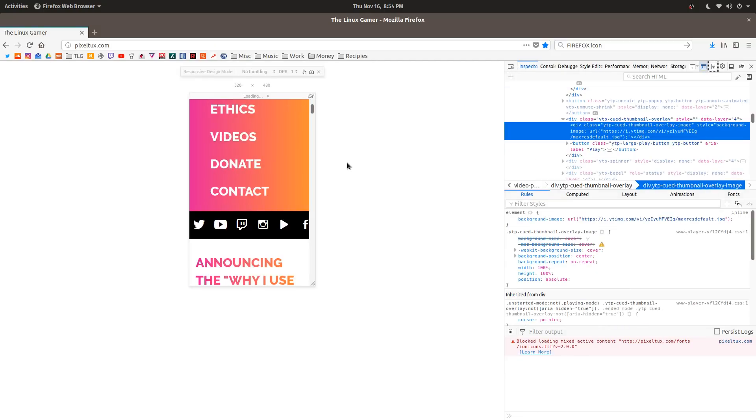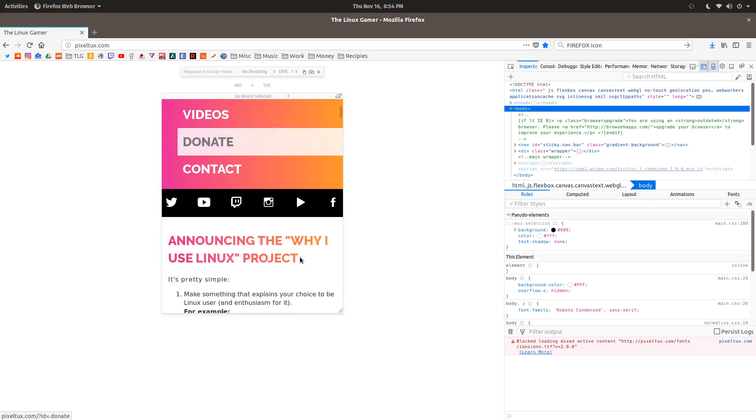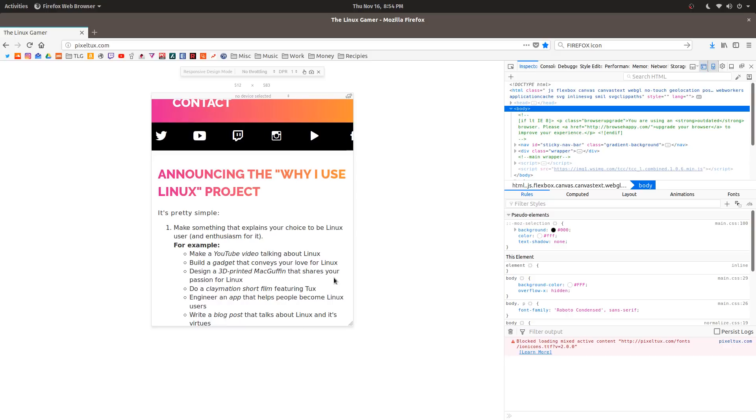There's more here now than there ever has been with Quantum. The responsive design capabilities, the color picker — which I'm pretty sure is new to this release — it's just awesome.